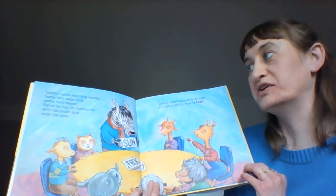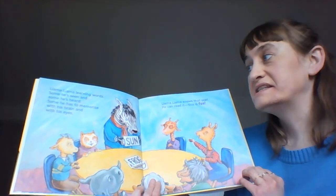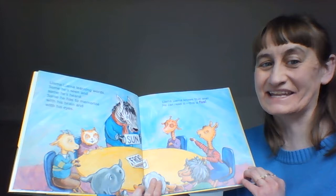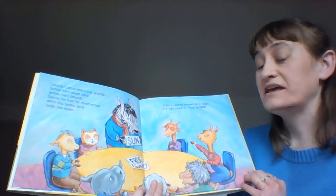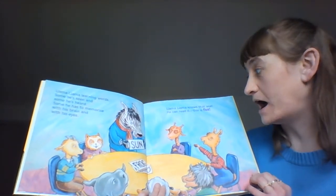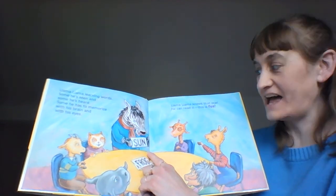Llama Llama learning words — some he's seen, some he's heard. Some he has to memorize with his brain and with his eyes. Llama Llama knows that one, he can read it. This is fun! It's S, U, N — spells sun.